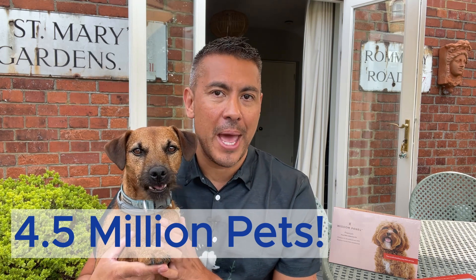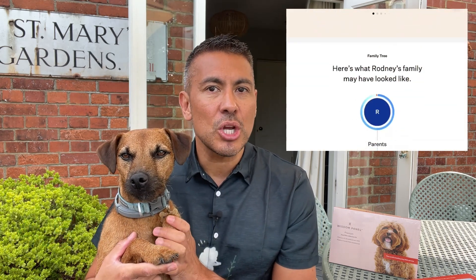The database from Wisdom Panel is extensive, holding the DNA data of over 4.5 million pets. Rodney's results even showed 37 relatives. It's amazing to think about all of those family connections, and of course for me as a vet the health insights were incredibly reassuring.